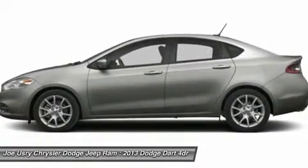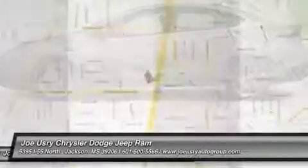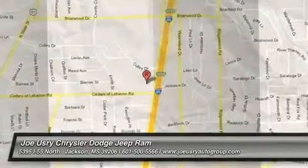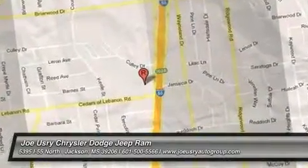This vehicle offers reliability and good looks at a great price, so come in and take a test drive today. We'll see you next time.